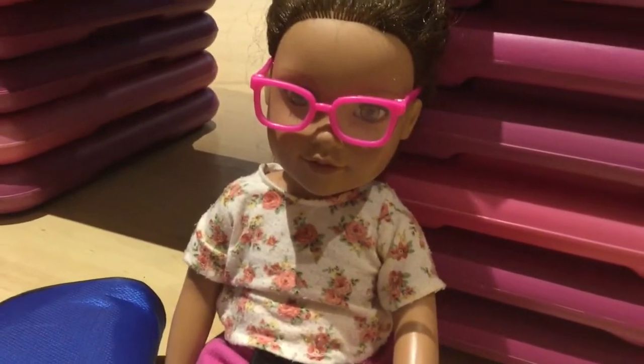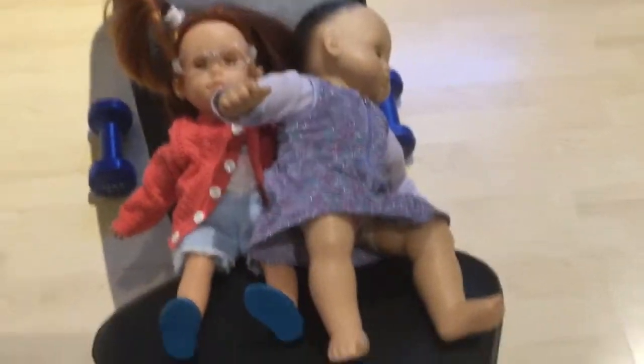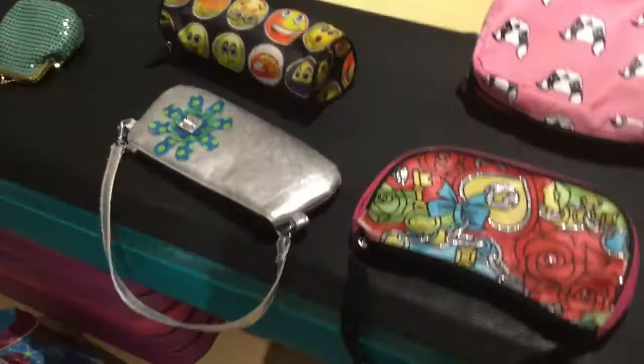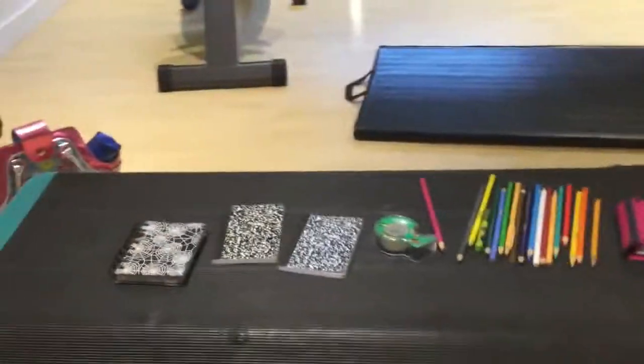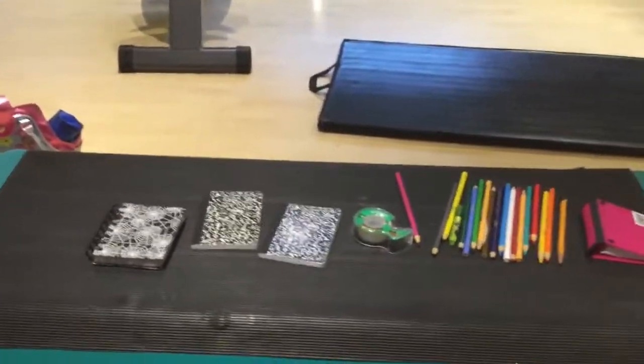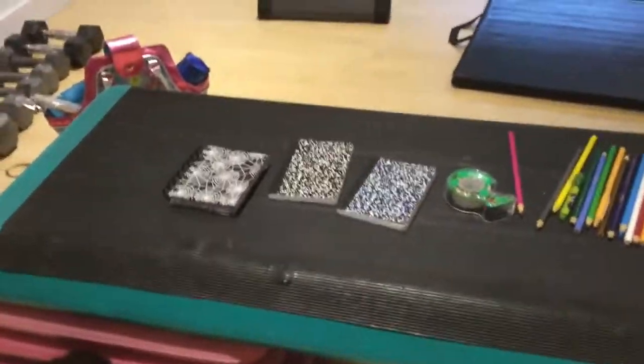Hey guys, we're at Knapsack Roads where we get our backpacks every year — getting new backpacks again. Miss Sue fell asleep in the waiting room, which was hilarious. The girls are so tired so let's pick out some new backpacks.